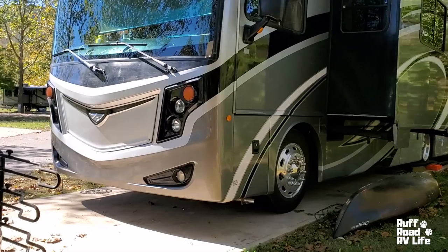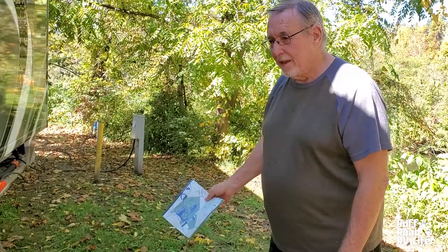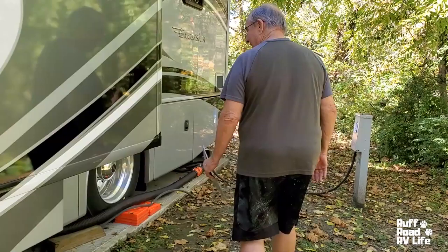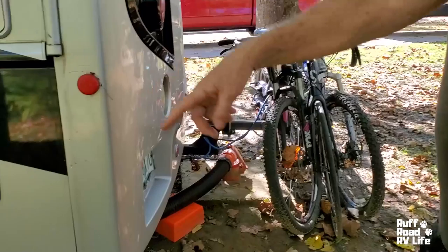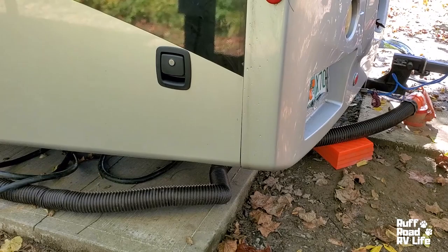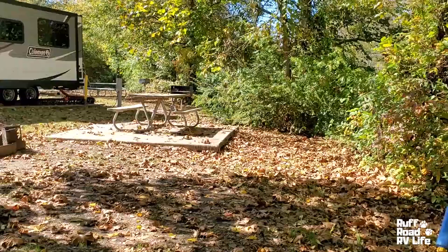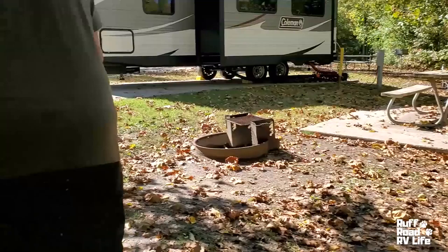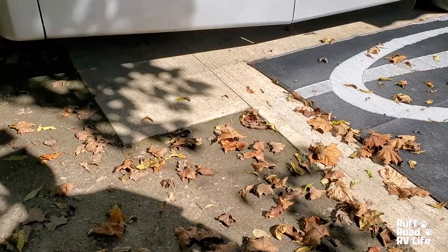Got a concrete pad. Now this is 30/50 amp service here with water and sewer. The sewer though is at the back — I had to use 20 feet of hose to get there; I do carry 30 feet of hose. That's our picnic table behind their camper — our Howdy Neighbor picnic table.